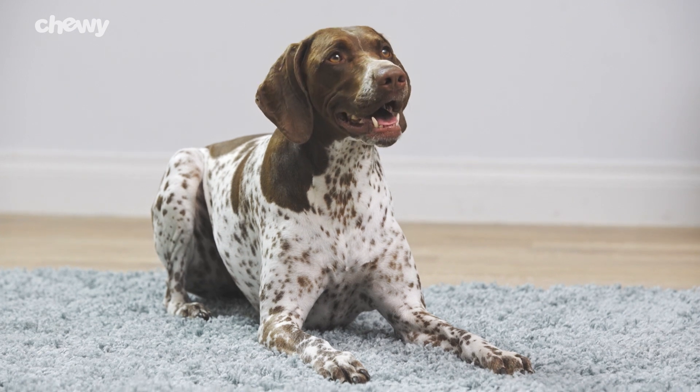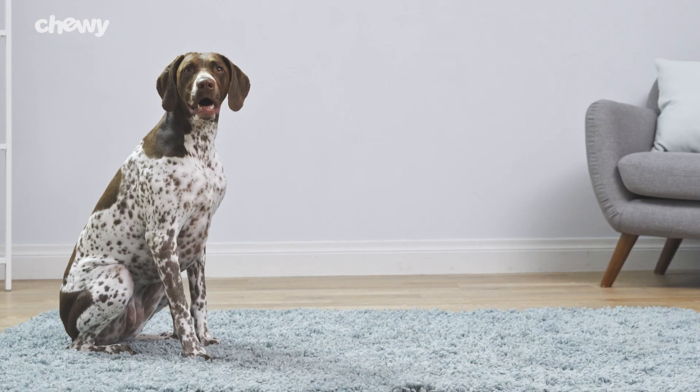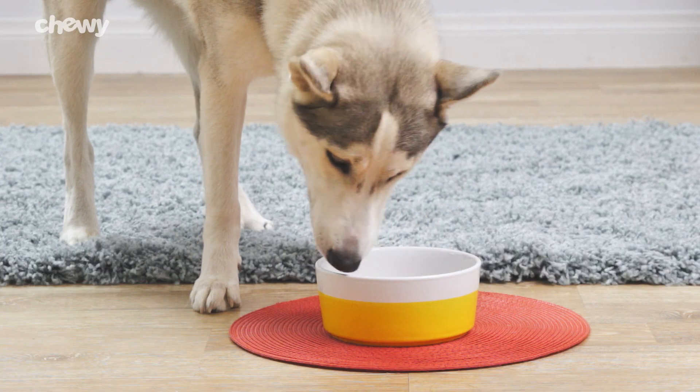What makes Meat Maid's even better is that each dog food recipe and treat is made without preservatives, grains, or GMOs. With Meat Maid's, you'll give your dog the real meat they love.